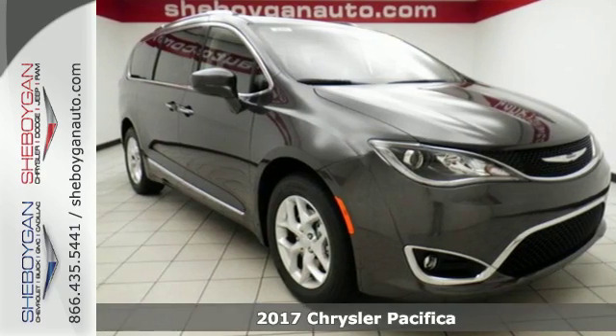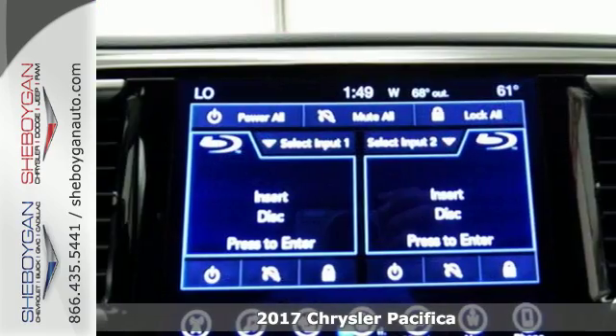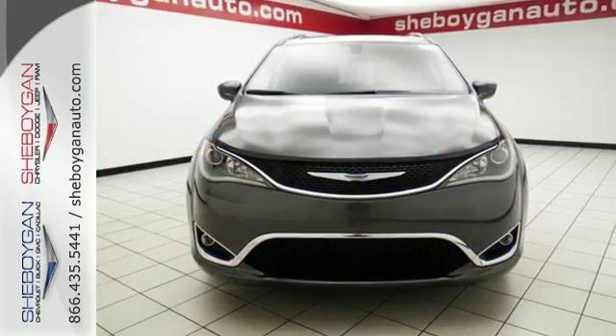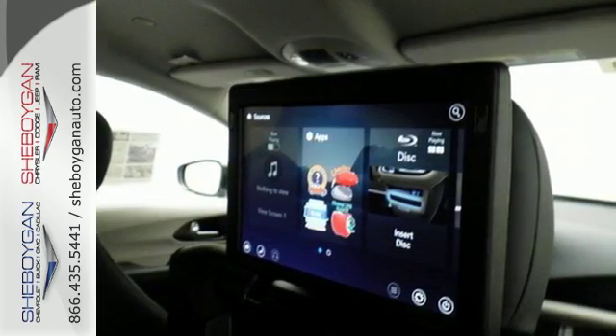It's a 2017 Chrysler Pacifica. This minivan is more flexible than the overachiever at yoga class. It offers sliding side doors, 2nd row in-floor storage bins, 2nd row and 3rd row stow and go seats, and driver seat stow and assist, giving you the space you need when you need it.